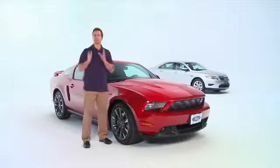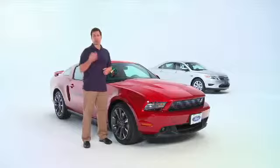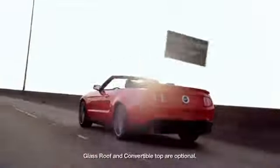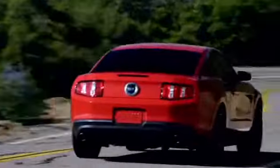The 2011 Mustang lineup is the most powerful production lineup in history, and it comes with your choice of three tops: a hard top, a glass roof, or a convertible. Hold on to your hats. Let's take a look at the 2011 Mustang GT.